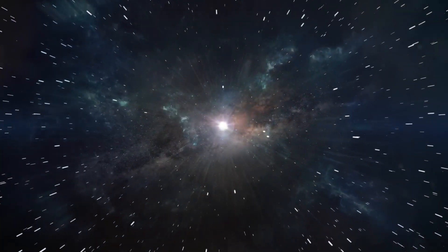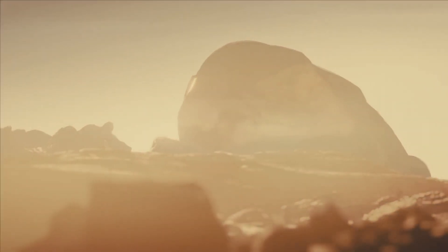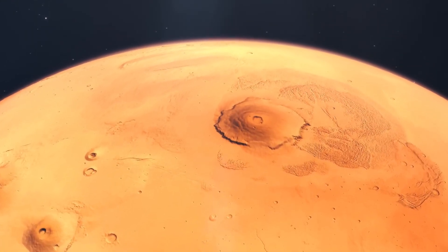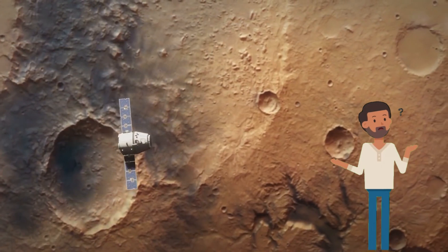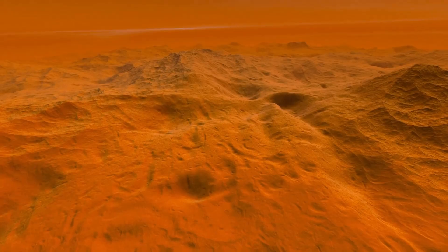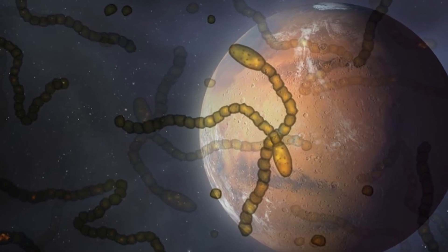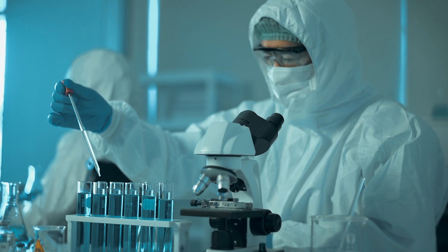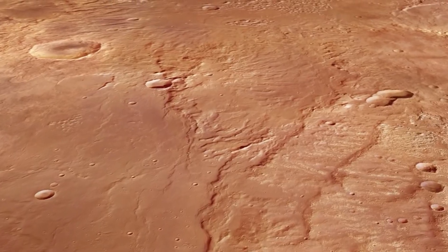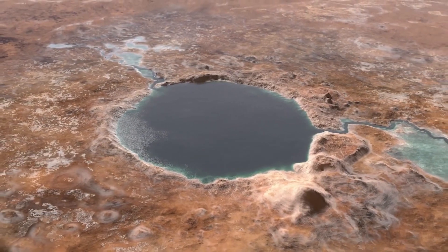Mars is one of the most mysterious and attractive planets in the solar system. Today we know it as a red desert with a thin atmosphere, a cold climate, and small icy moons. But was it always like this? Two billion years ago, this planet had water and a completely different atmosphere, similar to Earth's, with an average annual temperature around 18 degrees Celsius — quite suitable for life.